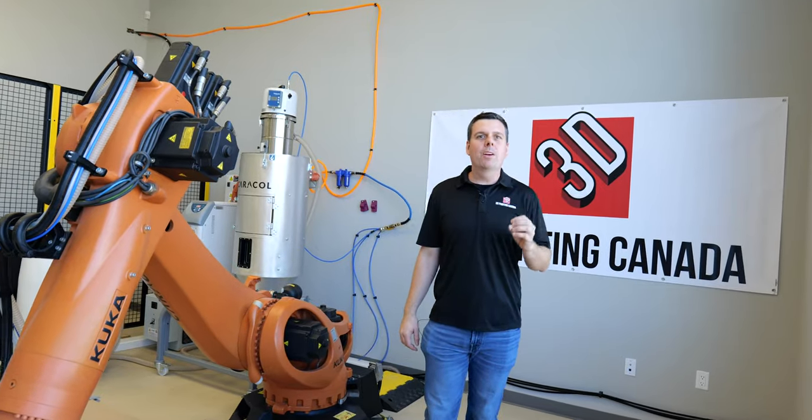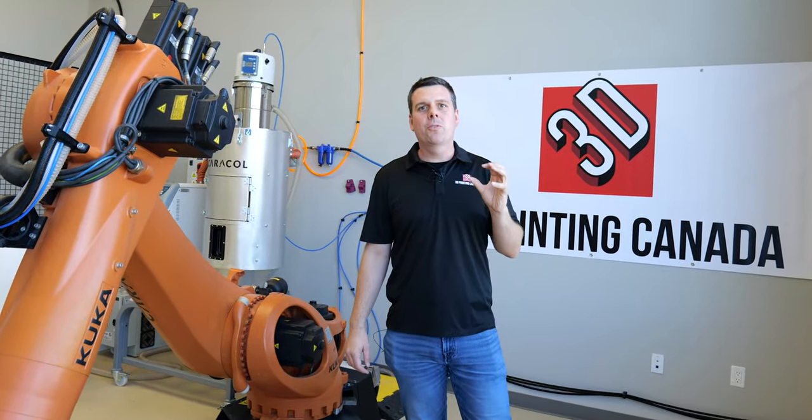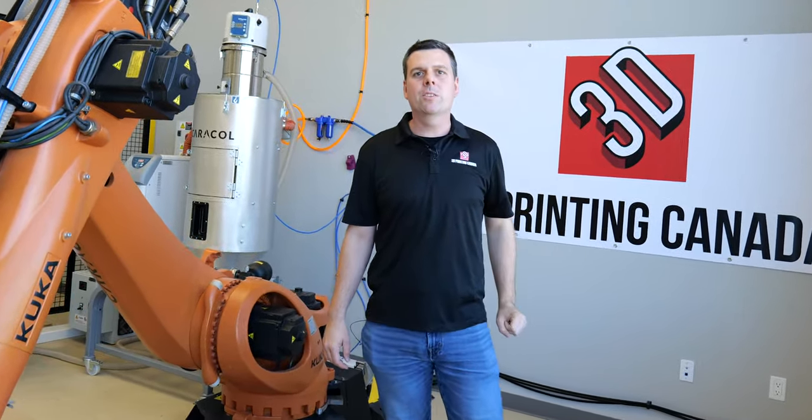3D Printing Canada is excited to partner with Caracol to provide large format robotic arm 3D printers in Canada. Tim Ruffner here with Caracol.